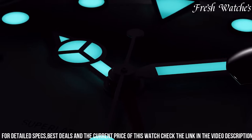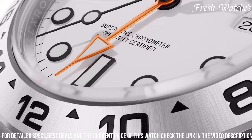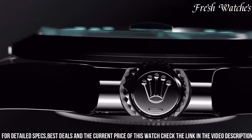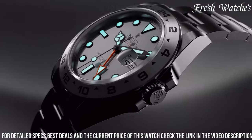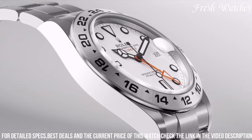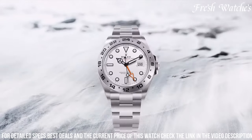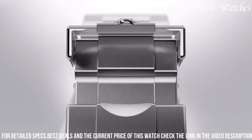The distinctive white dial, adorned with luminescent hour markers and hands, ensures exceptional legibility even in the darkest environments. The red GMT hand and the 24-hour bezel add functionality, catering to avid travelers and adventurers. Powered by the Rolex caliber 3187, it guarantees outstanding accuracy and reliability. The Rolex Explorer II 216,570 is more than a watch — it's an invitation to embrace the unknown, a companion for those who seek the thrill of uncharted territories with unwavering precision on their wrist.